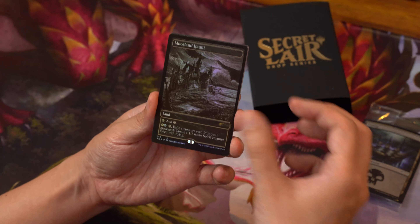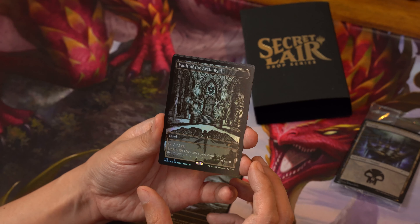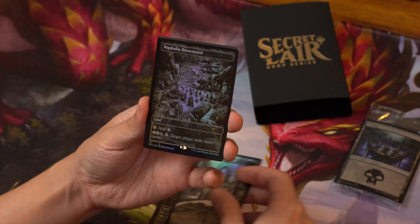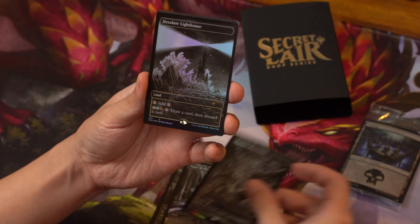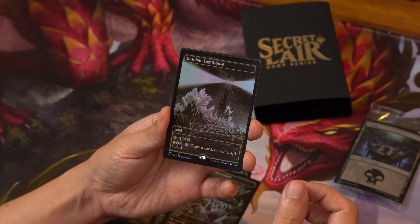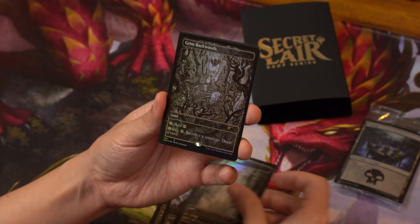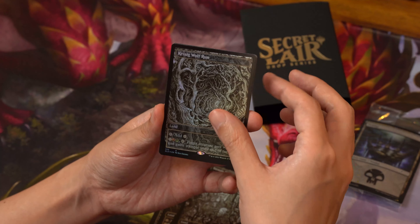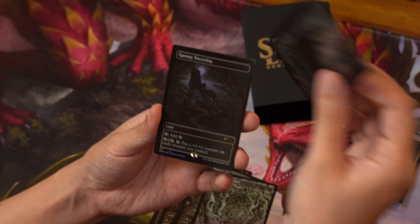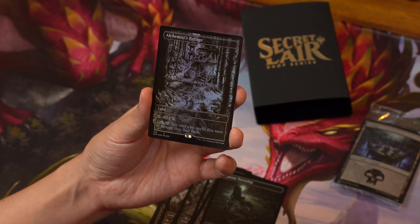First up, Moorland Hunt — let's look at the foils. Pretty nice: Haunted House, Vault of the Archangel — looks like it's all monochrome. Nephalia Drownyard, Desolate Lighthouse, Stensia Blood Hall, Grim Backwoods, Kessig Wolf Run, Slayer's Stronghold, Gavony Township, and the last card — Alchemist's Refuge.